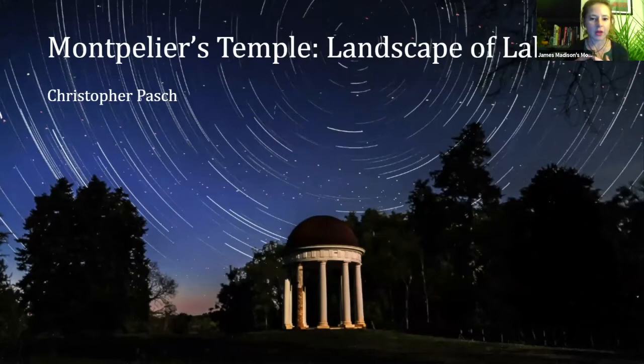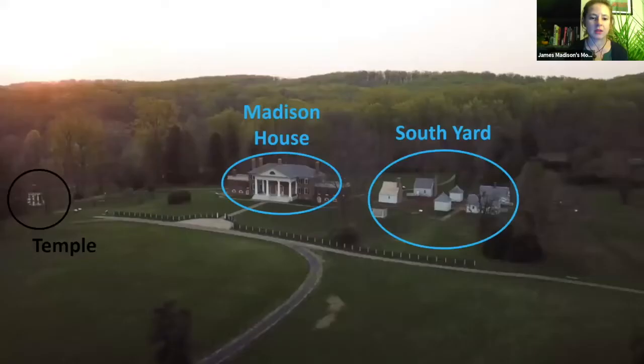We're going to start by talking about the landscape itself. It's important to understand the spatial layout of the site, because where structures are in the space has layered meaning and implications regarding the power dynamic between the enslaved people, the Madisons, and their guests. Chris has put up a slide showing what the site looks like today. The landscape you see here is reflective of James Madison Jr., the president and father of the Constitution, during his retirement years — so it didn't always look like this.